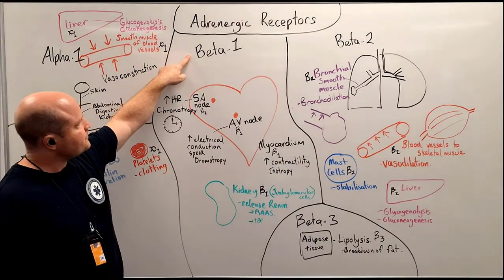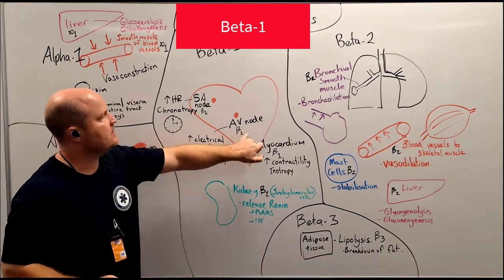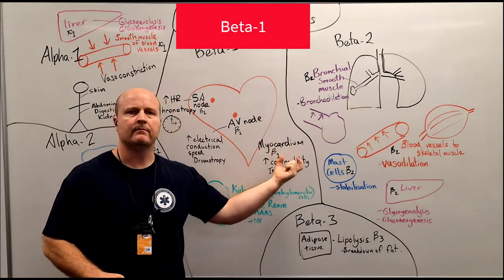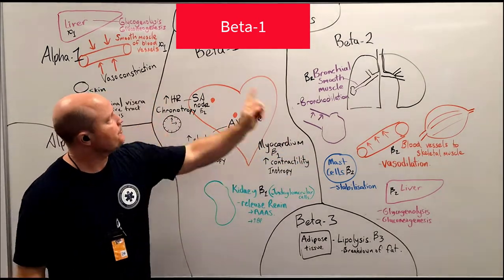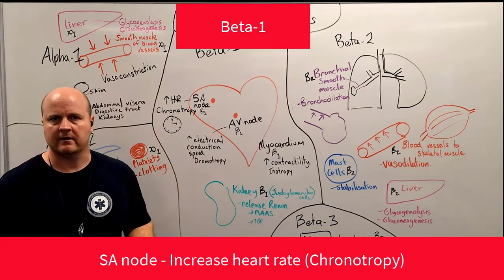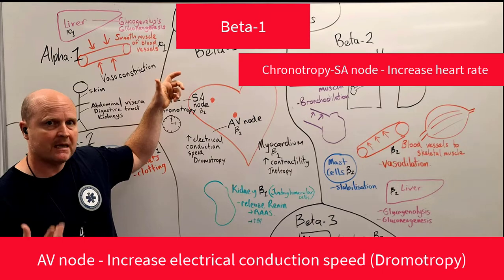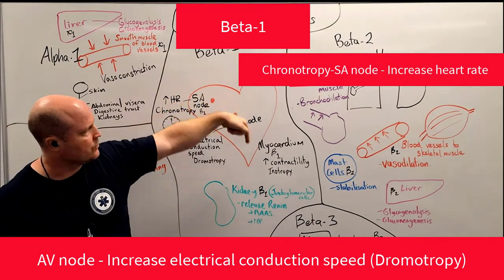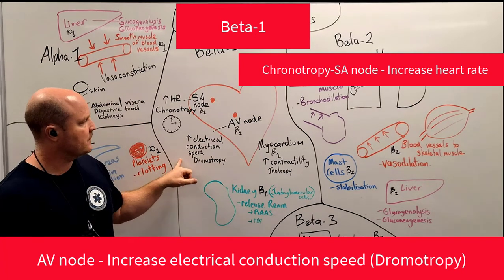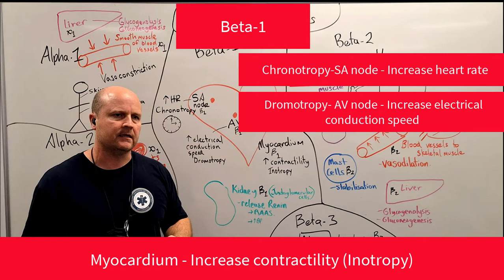Then we come to our beta-1 receptors. Beta-1 — one heart — are found in our SA node (sinoatrial node), our AV node (atrioventricular node), and in the myocardium, the muscle of our heart. Our SA node is going to cause an increase in heart rate, called a chronotropic effect. Our AV node is going to increase electrical conduction speed — the electrical message from the SA node gets delayed in the AV node before going to the ventricles, and stimulating beta-1 receptors increases that conduction speed — called dromotropy. In our myocardium, beta-1 receptors increase contractility, known as inotropy.